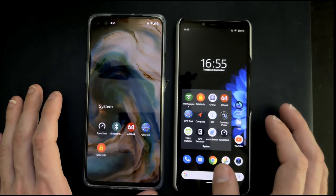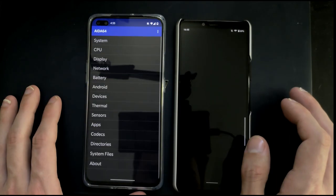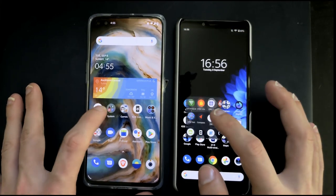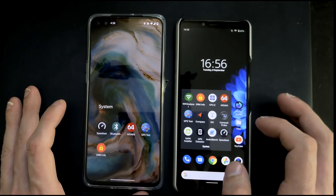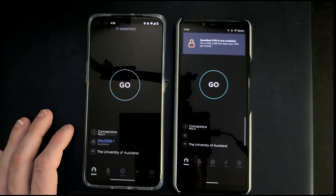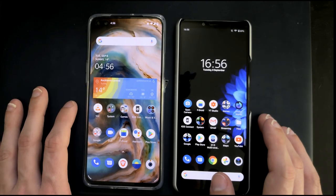Some other applications in the system category — like AIDA64 — one, two, three — and you can see it's a lot faster on the OnePlus Nord. Another application, Speedtest — one, two, three — it takes a bit longer to load on both devices, but the OnePlus Nord on the left is faster.